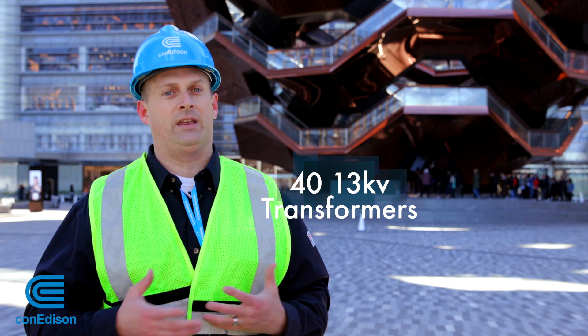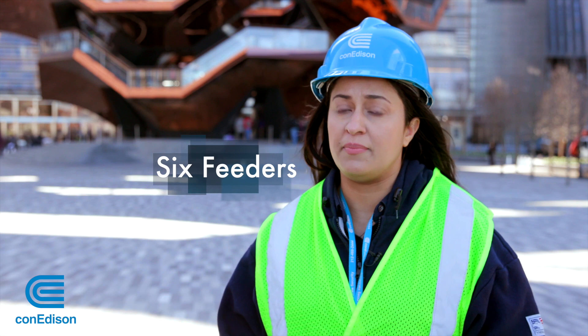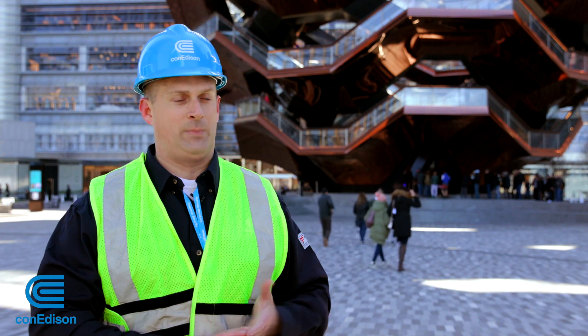All together there are 40 thirteen-kilovolt transformers. We needed to install six new feeders to feed the load. Between that and the gas department, we put in hundreds of feet of gas main.